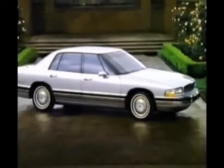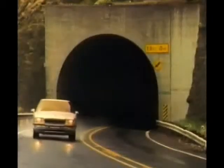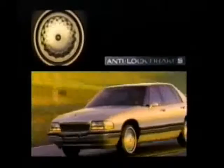Introducing the American Beauty. It took vision and courage to bring it to you. It took a policy of unceasing devotion to quality. A revolution in the way its V6 engine and electronic transmission worked together with DynaRide to make it the smoothest Buick ever built.